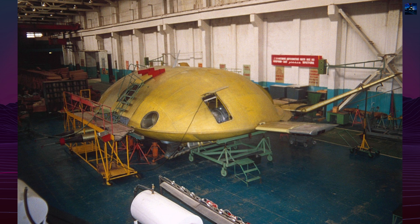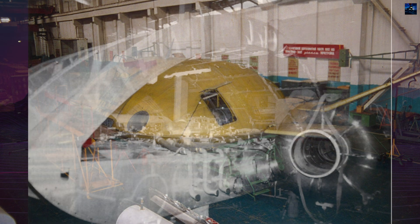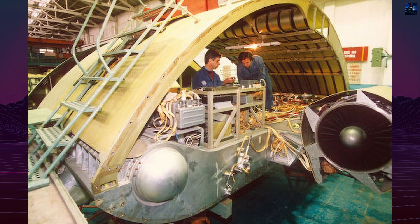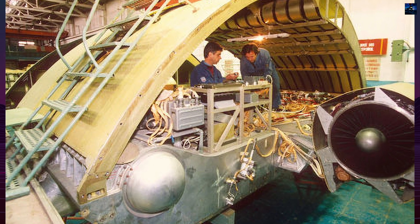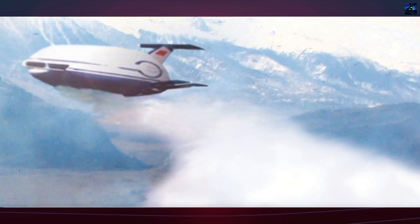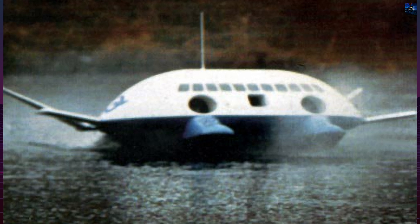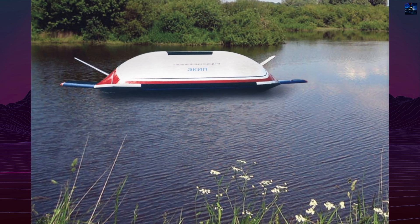The E-KIP's power came from a dual-engine configuration — turbofan engines for thrust, and separate engines dedicated to the air cushion and boundary layer control systems. It was designed to cruise at speeds up to 700 kilometers per hour (430 miles per hour), reach altitudes of 13,000 meters (42,000 feet), and land at speeds as low as 95 kilometers per hour (59 miles per hour). Even in the event of engine failure, the aircraft could glide safely at a descent rate of 3 meters per second, with the ability to land on uneven terrain or water surfaces.